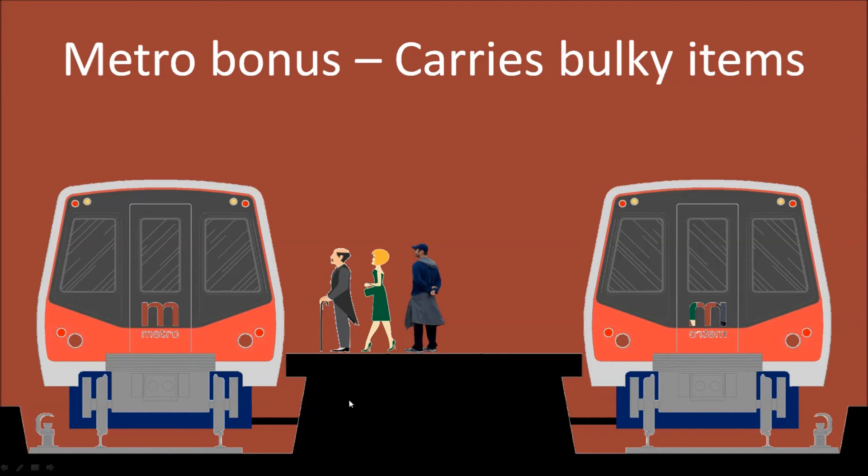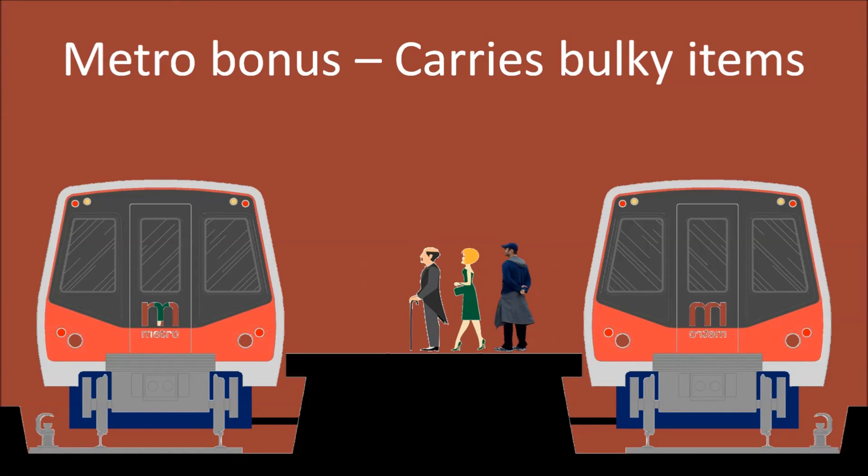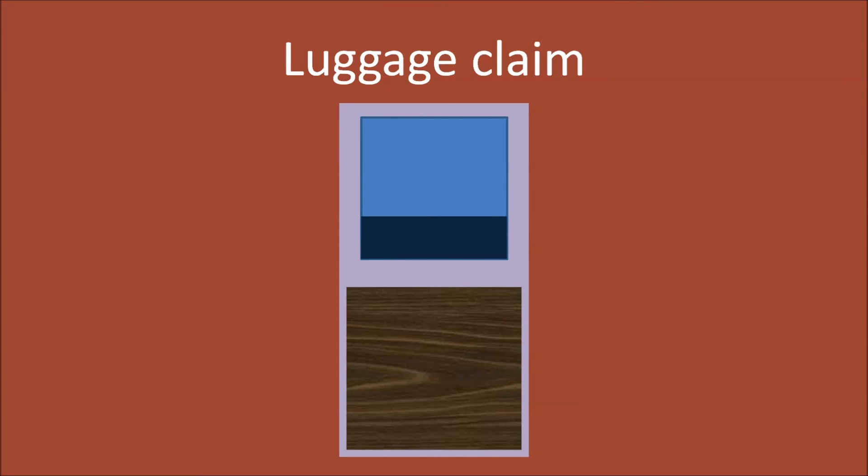Luggage will enter on the underside of the platforms where it will be loaded onto the train at the same time as passengers board. The train makes its journey and once the luggage reaches its predetermined destination, it gets unloaded at the same time as passengers exit and new passengers board. You then go to the concourse machine at your destination, enter your five-digit code, and the machine dispenses your luggage.